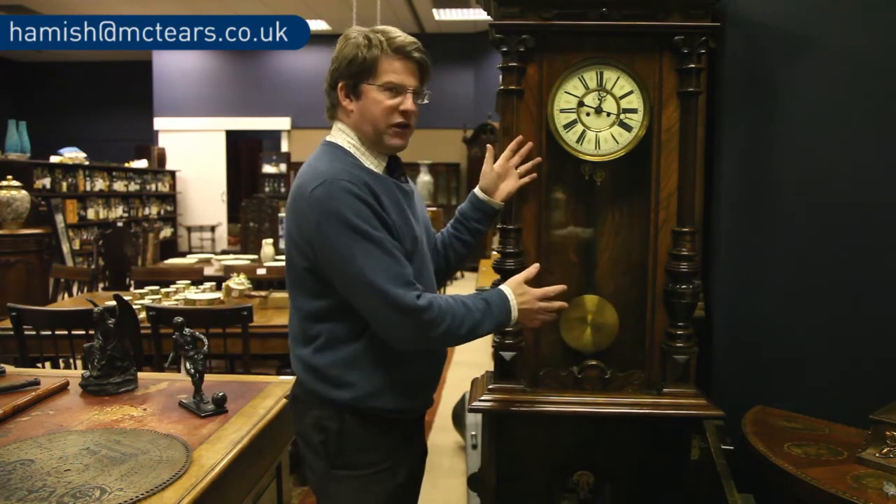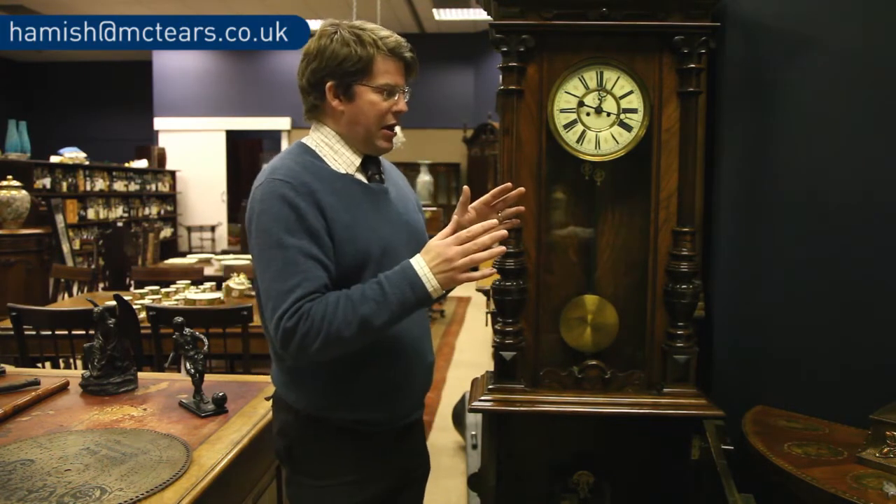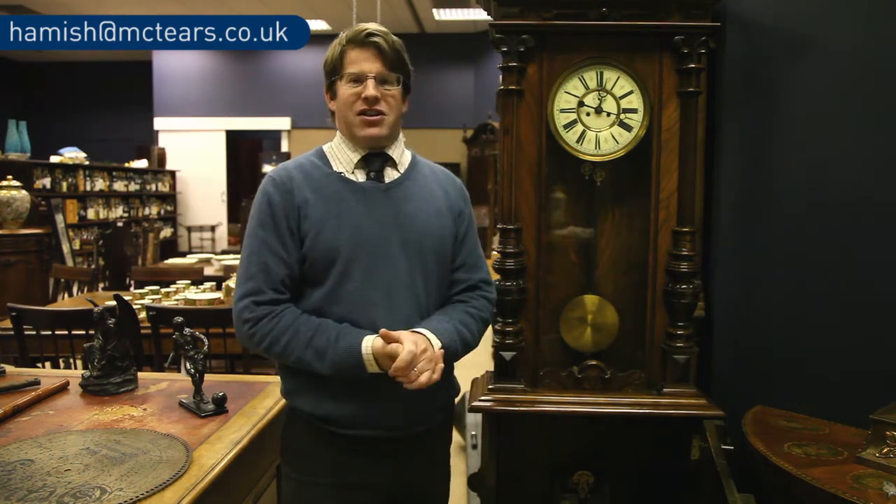The polyphon was only in production for about 20 years, because soon after this came the gramophone with the large horns, made by the likes of HMV.